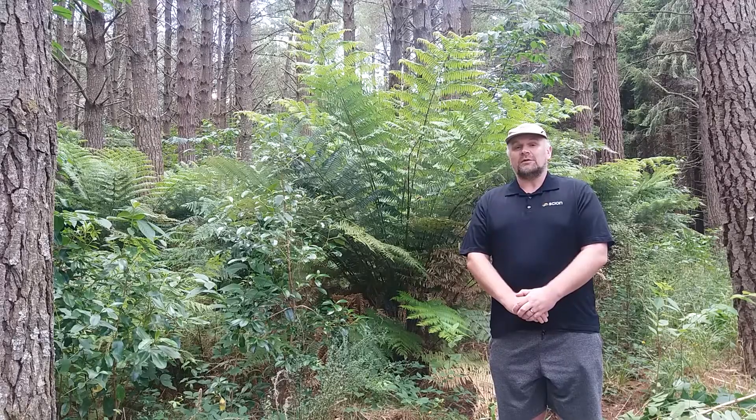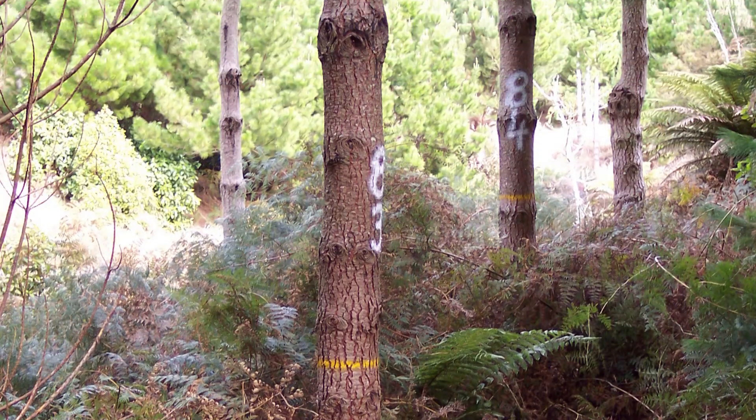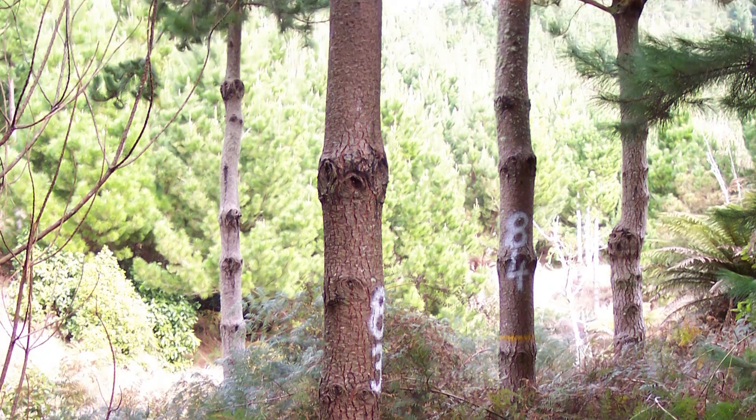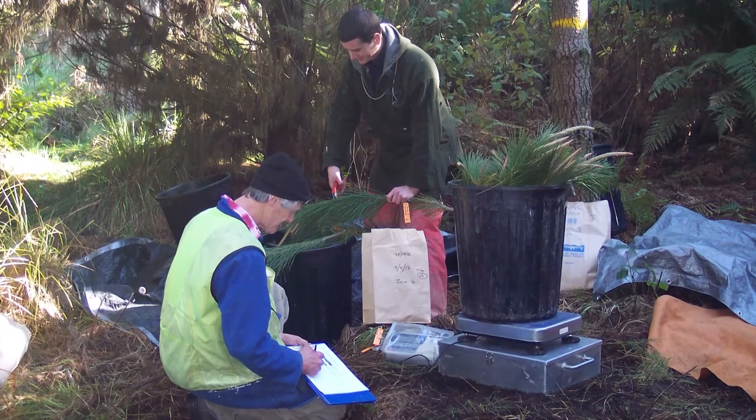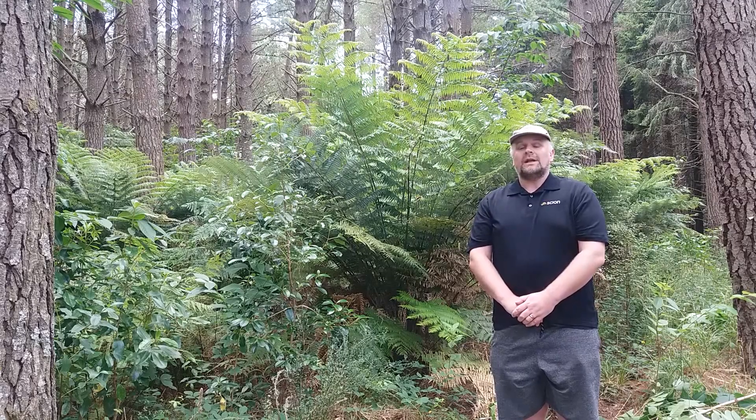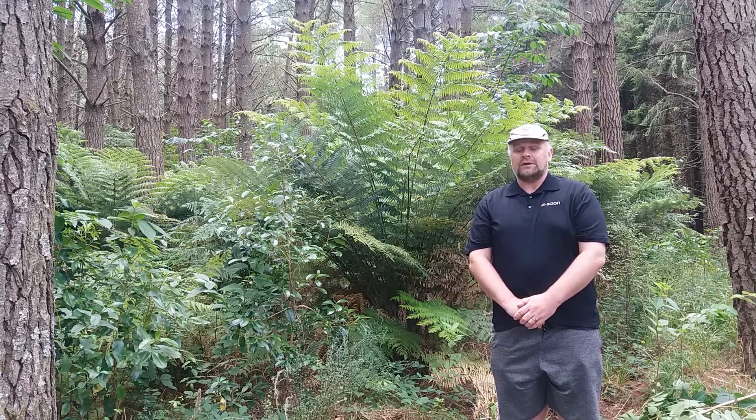The results from the second rotation of trees have been even more surprising. After 17 years, the trees from the second rotation are growing 60% faster than the trees from the first rotation. Overall, Radiata Pine at Periki are twice as productive as the national average.